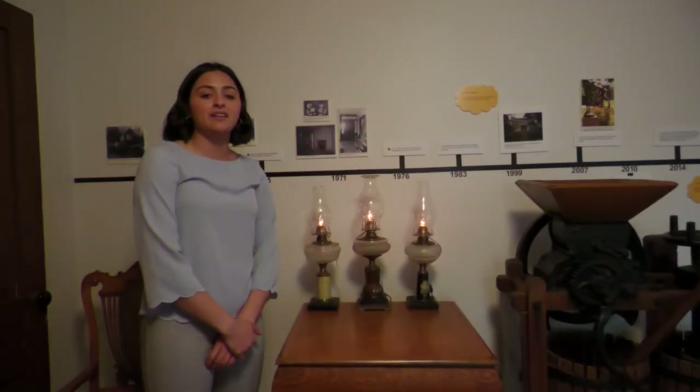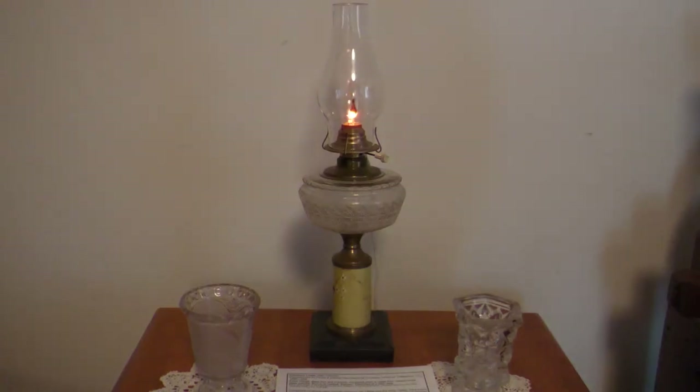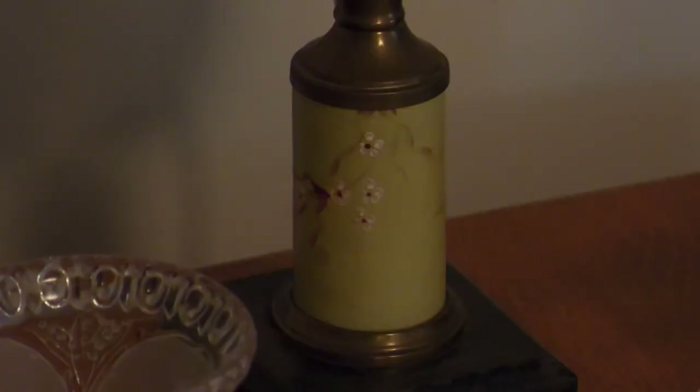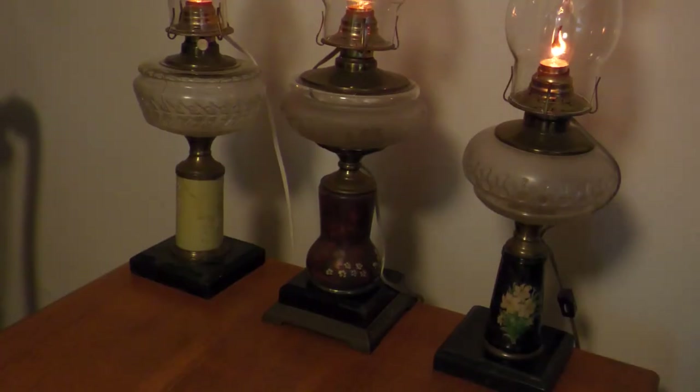Here we have an example of composite lamps that were popular in the 1880s to the early 1900s. Composite lamps were best known because of their interchangeable bases. Here we have an example of two ceramic and then one redwood, also known as pottery.